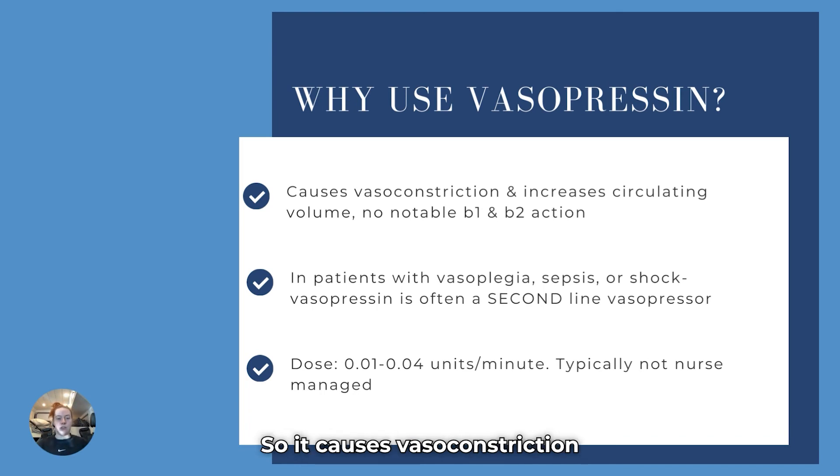Why do we use vasopressin? It causes vasoconstriction and increases circulating fluid volume, and it is not notable for beta-1 and beta-2 agonism. In patients who are very sick with vasoplegia or dilated blood vessels — sepsis or shock of most kinds — vasopressin is usually a second-line vasopressor, with norepinephrine as the first-line choice. The dosage is fixed at 0.01 to 0.04 units per minute, not weight-based. It's usually not RN-managed, though weight-based dosing may become standard in the future.